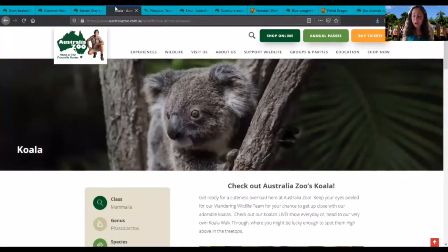The next animal is a koala. Koalas are found only in the Australian states of Victoria, New South Wales, Queensland, and South Australia. They spend all their days in the branches, sleeping and eating the leaves of their favorite tree, the eucalypt.